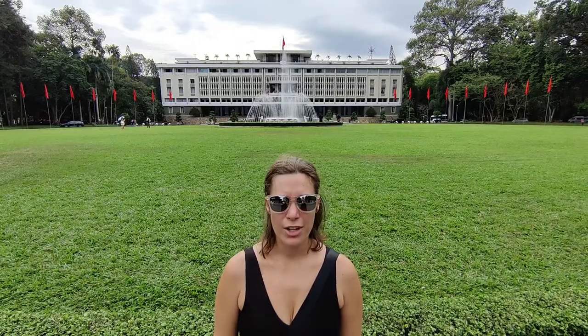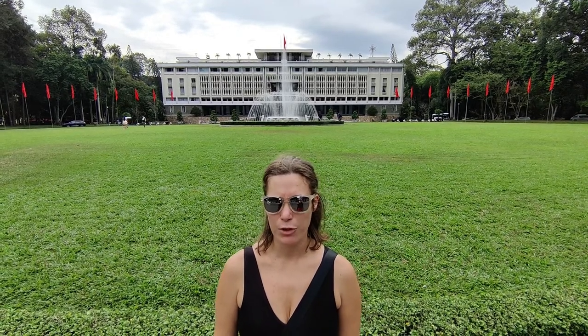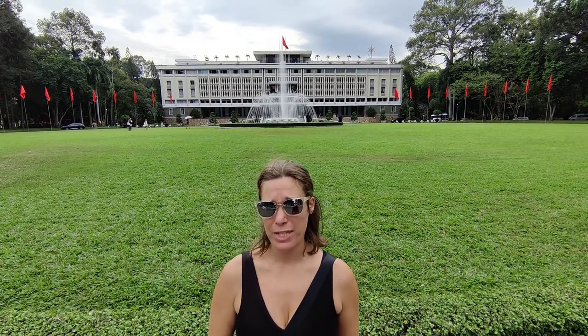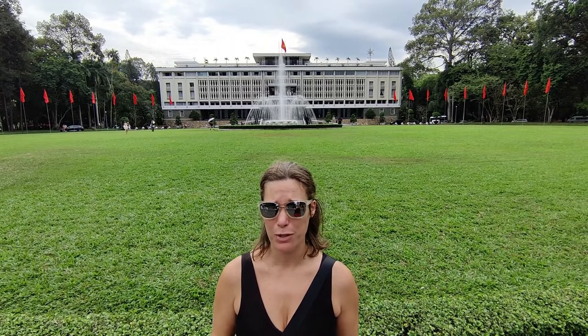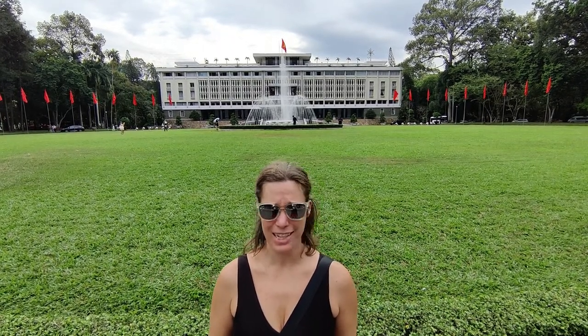The construction on Independence Palace was started in 1962 at the orders of President Diem, and it served as the President of the Republic of Vietnam's office as well as home from when it was completed in 1966, all the way until the fall of Saigon on the 30th of April 1975 — which, when you think about it, isn't actually that long a time period. That's only about nine years.